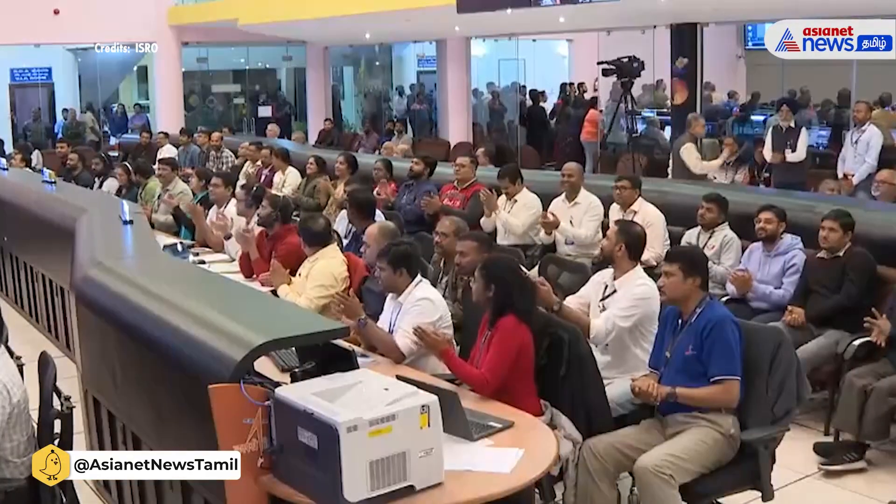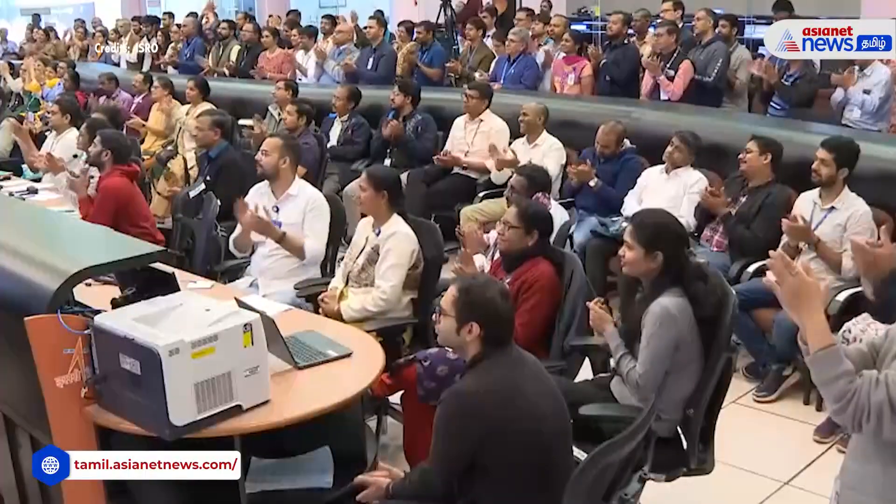On this occasion, let me thank each and every one of you, specifically our elders, and congratulate once again. Thank you. Jai Hind. We achieved the docking — the first docking by India. Jai Hind. The first time we have achieved the docking.